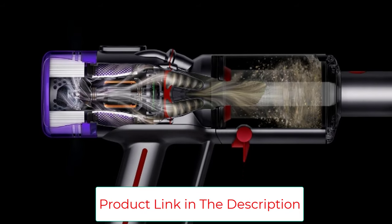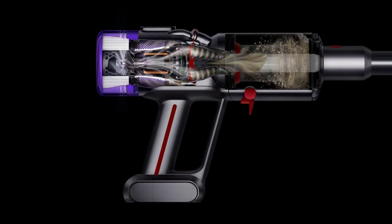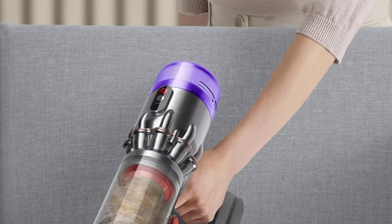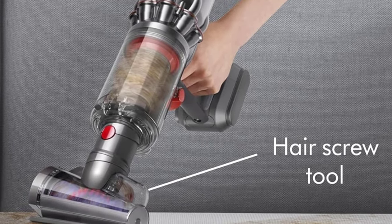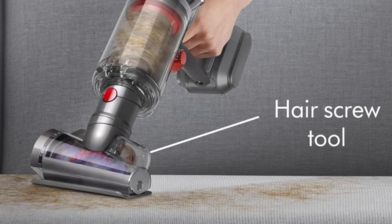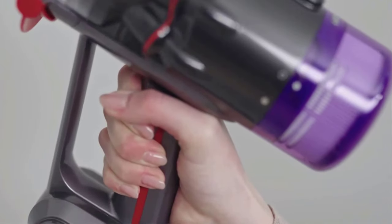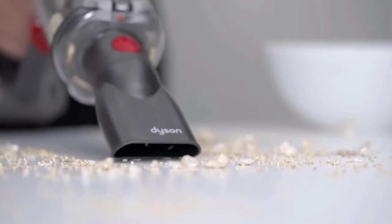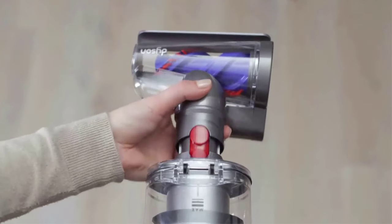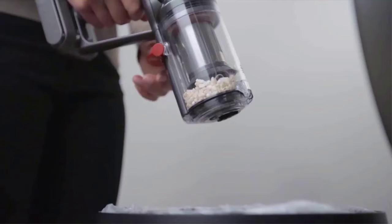Style: cordless, handheld. Dimensions: 3.39 inches high, 11.46 inches long, 8.66 inches wide. Runtime: 25 minutes, 3.5 hours charge time. Bin volume: 0.2 liters. Suction power: 50 air watts. Weight: 2.2 pounds. Warranty: 2 years. Accessories: hair screw tool, charger, combination crevice tool, worktop tool.